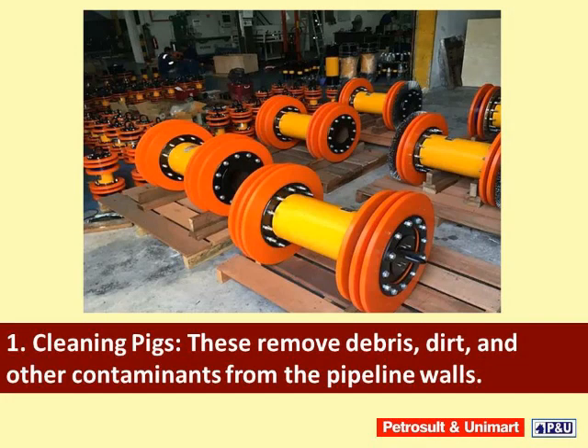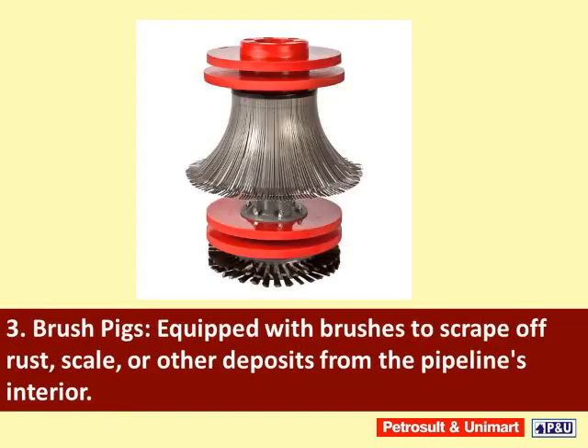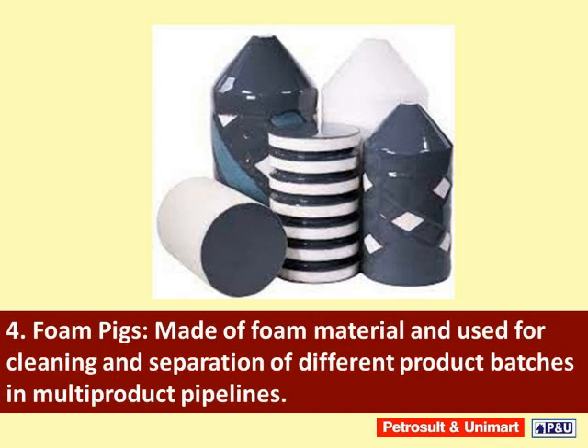Cleaning pigs remove debris, dirt, and other contaminants from the pipeline walls. Gauging pigs are used to measure the internal diameter and check for deformities or obstructions. Brush pigs are equipped with brushes to scrape off rust, scale, or other deposits from the pipeline's interior. Foam pigs are made of foam material and used for cleaning and separation of different product batches in multi-product pipelines.